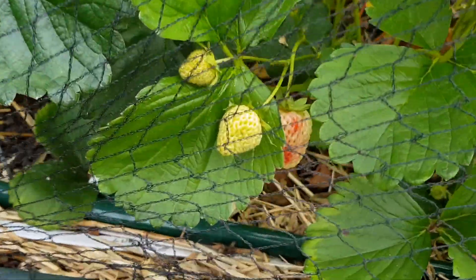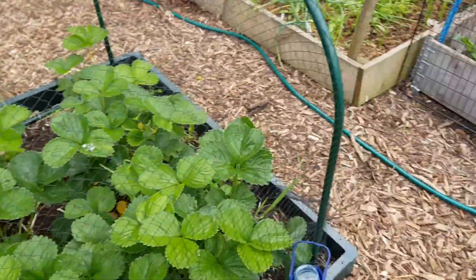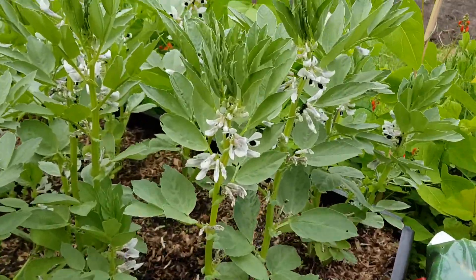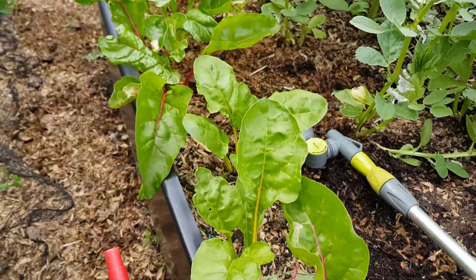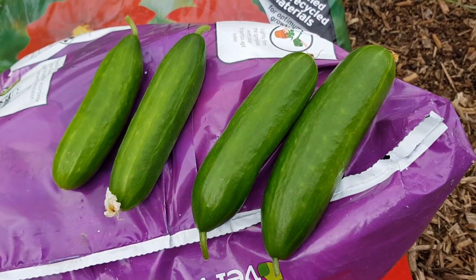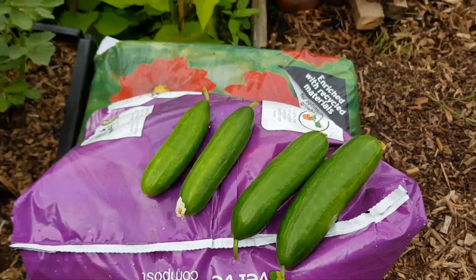Strawberries are doing well, there's a few ripening in there. The first lot before I netted it were taken - my lesson there. Broad beans are doing well, lots of flowers on the broad beans. Chard's doing okay, just had a little soak. There's the baby cukes - six to eight inches, absolutely fantastic.